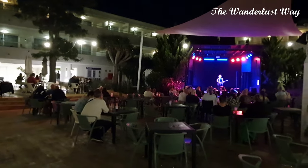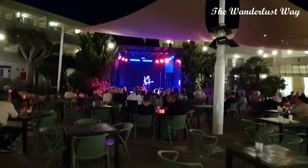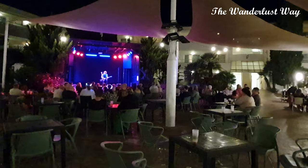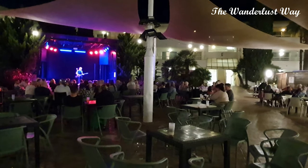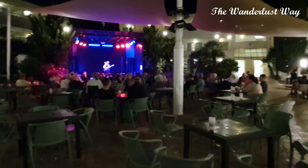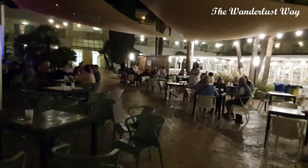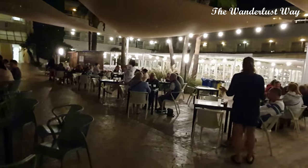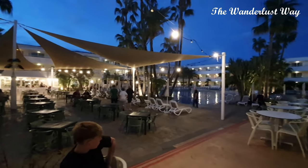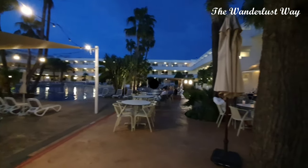They do have another bar on site which isn't part of the all-inclusive, but being from Yorkshire we didn't go in there. For evening entertainment, there was a board outside showing what was on. The mini disco tended to start at nine o'clock, followed by singers and dancers and other entertainment. We generally headed back to the room — we're very boring people — but for the sake of this video here's a little clip.